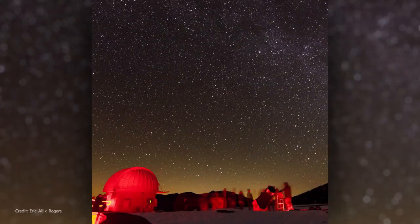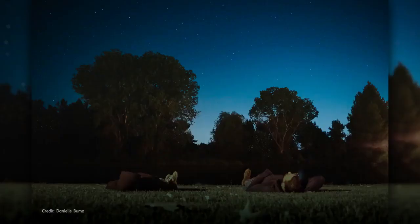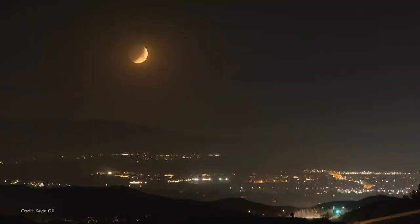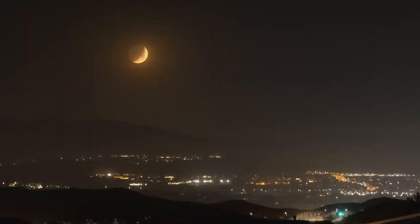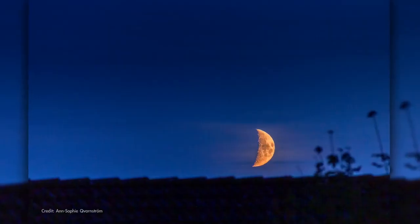To view the Leonids, find a safe, dark spot away from bright lights, lie down and look straight up. The meteors can appear anywhere in the sky. This year, the moon is near its first quarter phase on the peak night. It sets just a couple of hours after nightfall, so it won't interfere with viewing the Leonids.